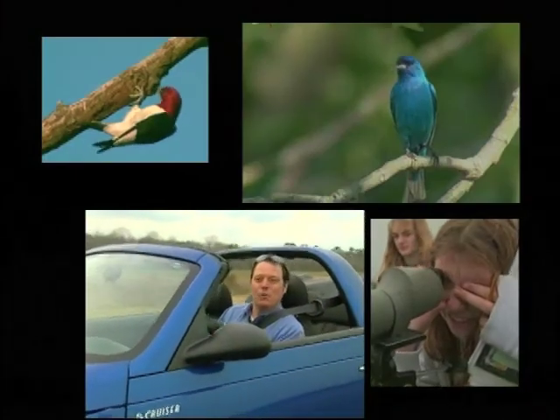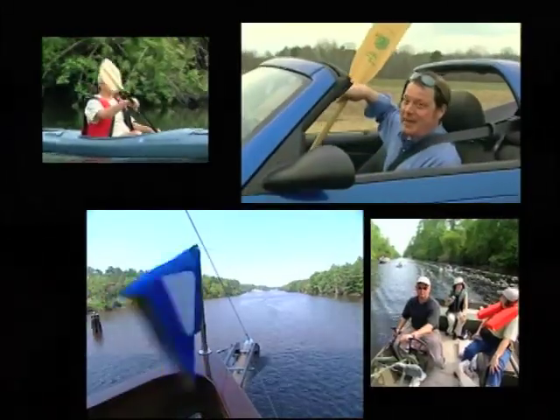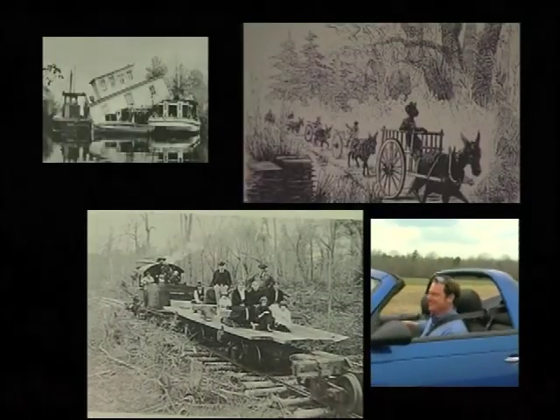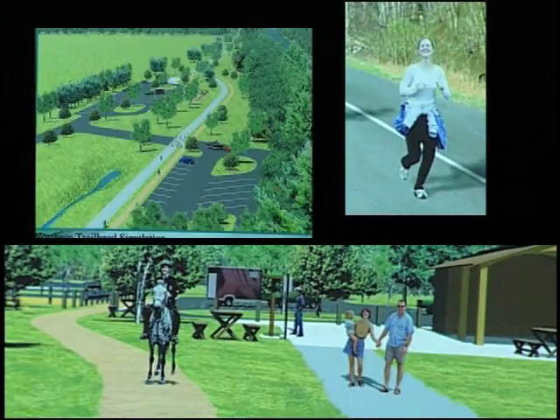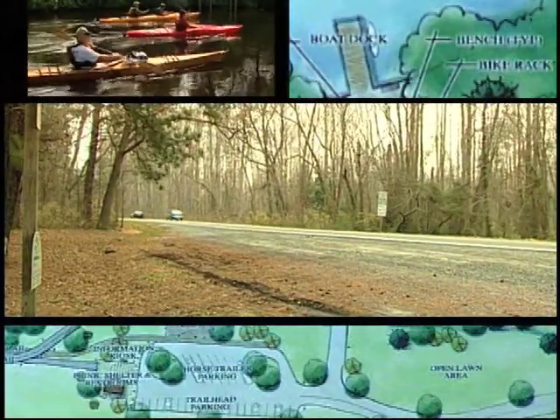People come from all over the world just for the birds, but there's also plenty of hiking, lots of boating, and of course tons of history. And check out what is happening with the old Route 17 — there will be trails for hiking, biking, horseback riding, picnicking, canoeing, and pretty much whatever you can think of. How awesome is that?